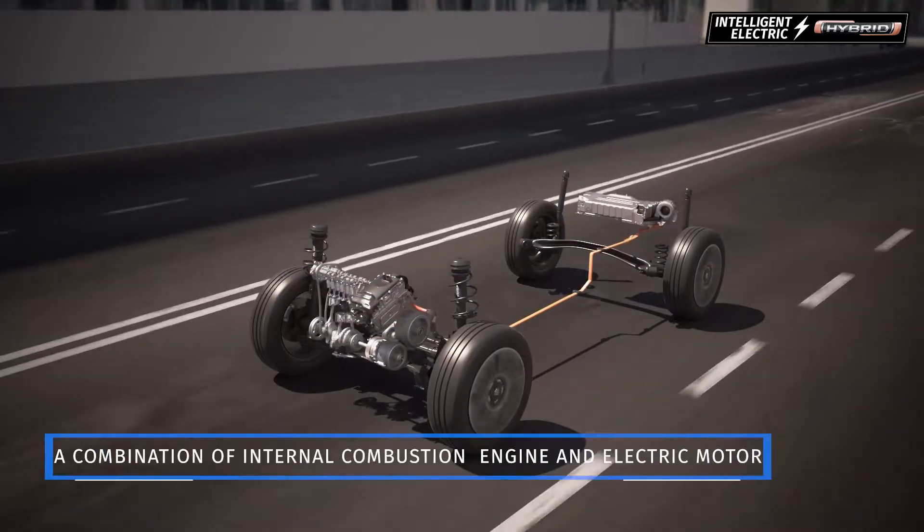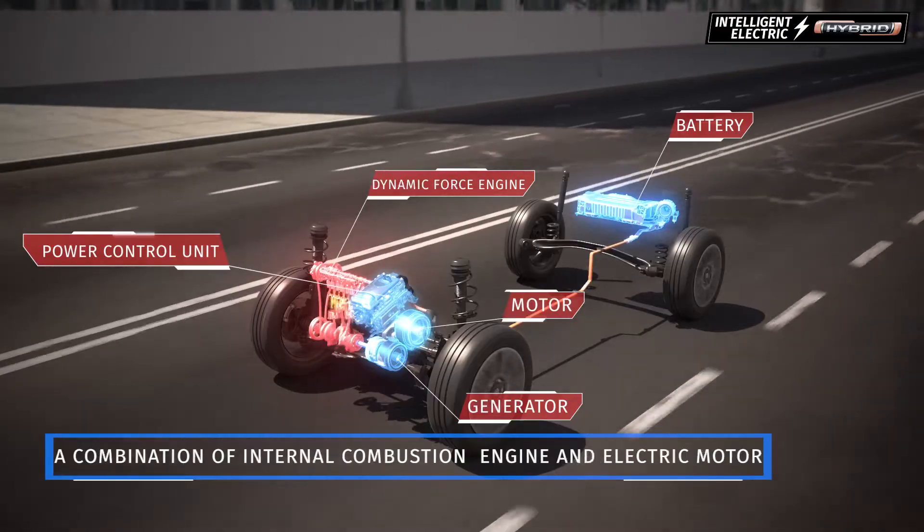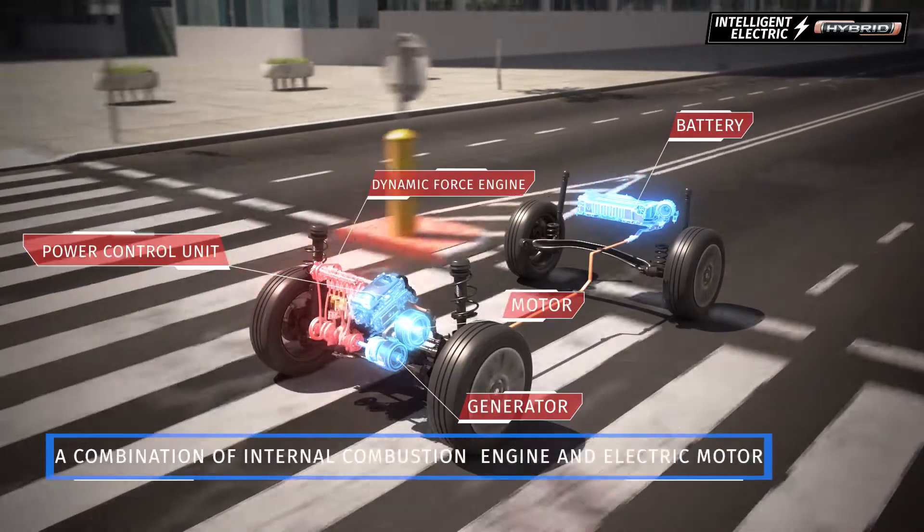The Intelligent Electric Hybrid System combines two power sources: a combustion engine along with an electric motor that is powered by a lithium-ion battery.